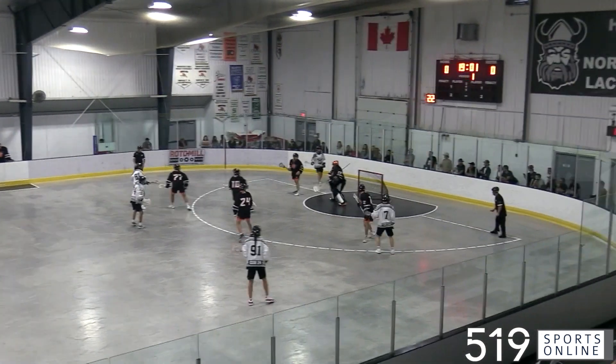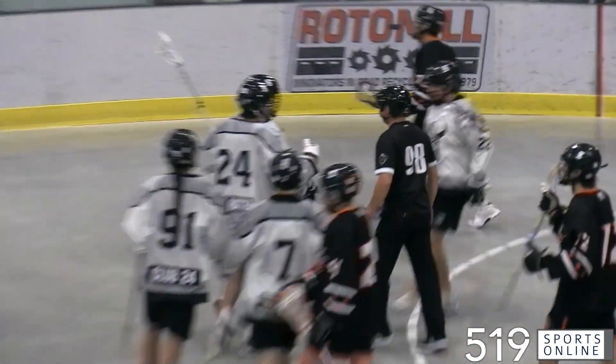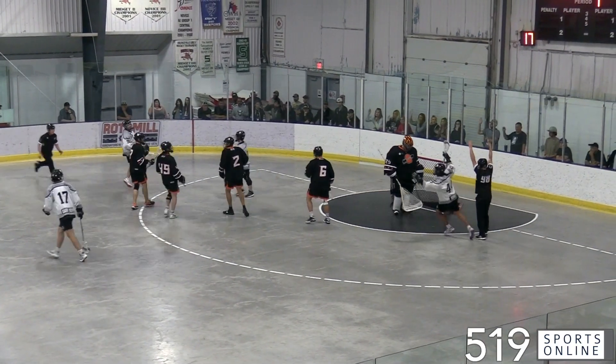Watch the cut from Colton Marquis — he draws the defense and Colton sets up Joey Spilina, and Joey's got a rocket, so it's one nothing. The Northmen wouldn't stop there. Moments later, watch the laser from Amos Whitcomb — he rips it off the post and in, and it's two nothing Northmen.